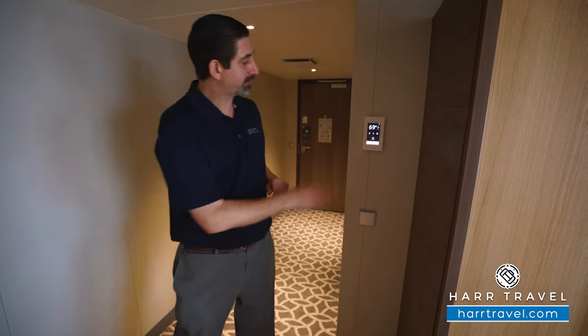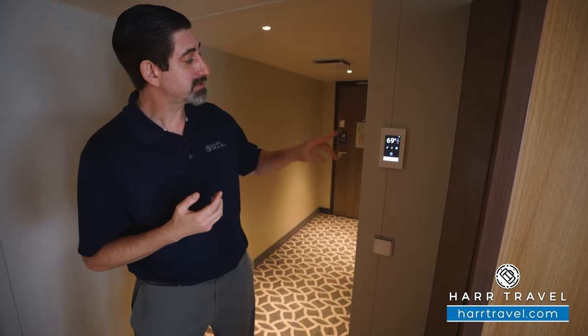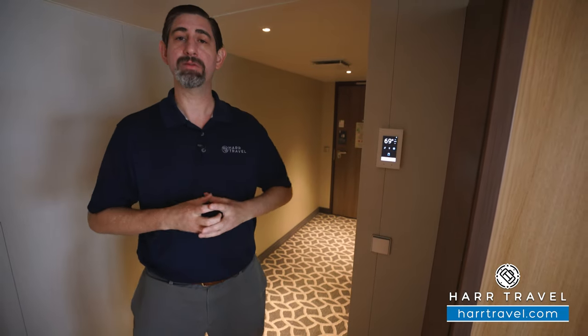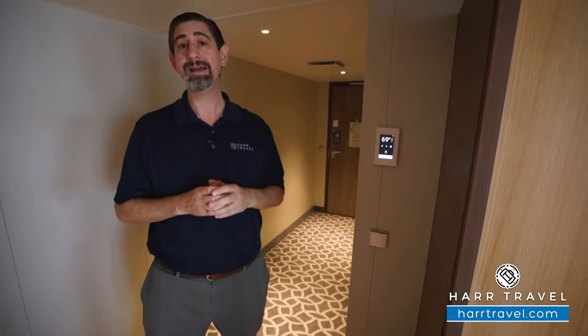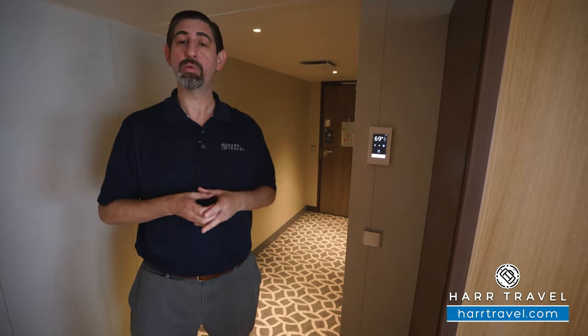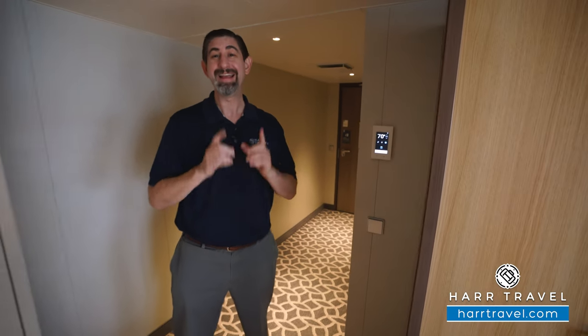Right here you're going to have your interactive panel. It can control the lighting, the curtains, and also the temperature. One thing I love is if you download the Royal Caribbean app even before you arrive, you'll be able to use it to check in — the easiest way to do it. When you get on board, you can sync it with your junior suite and use it for all those functions, in addition to watching television. And my all-time favorite: you can use it to open your door.